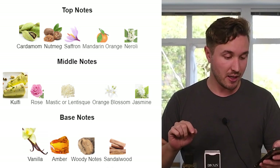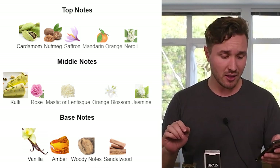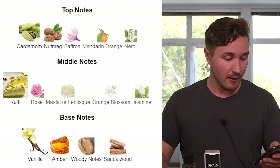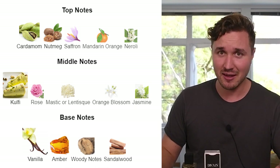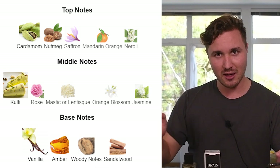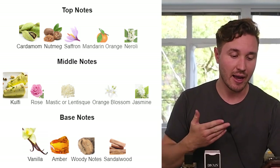The original scores really well on Fragrantica — 4.43 out of 5, which is above my 4.0 threshold. Notes include cardamom, nutmeg, saffron, mandarin orange, and neroli on top; middle notes of kulfi, rose, mastic, and lentisque; base notes of vanilla, amber, woody notes, and sandalwood. I've smelled the original many times — it's a really good fragrance and deserves that score.